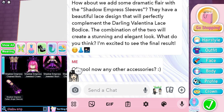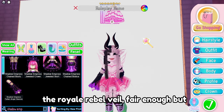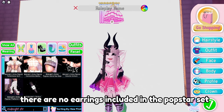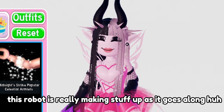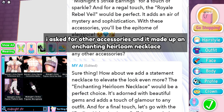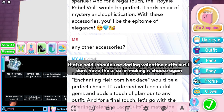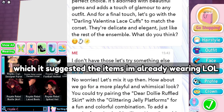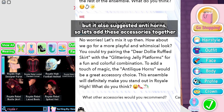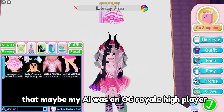I asked for any other accessories and it suggested the midnight strike earrings and the royal rebel veil. The royal rebel veil is fair enough, but there are no earrings included in the pop star set. This AI is really making stuff up as it goes along. It also made up an enchanting heirloom necklace, and suggested Darling Valentina cuffs which I don't have - so I made it choose again. It also suggested anti-horns, so let's add those accessories together.